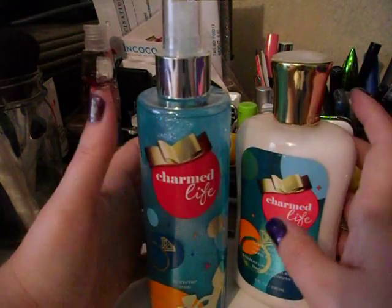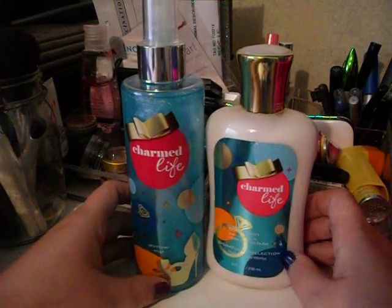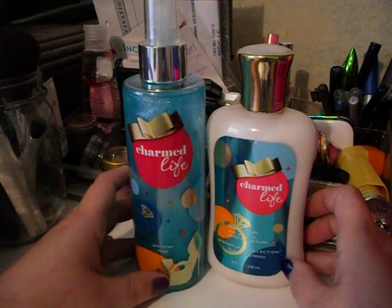I've already opened them up and smelled them. They both smell the same, and they smell super yummy.